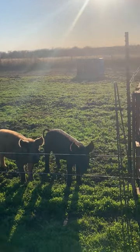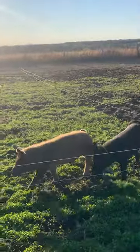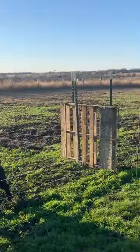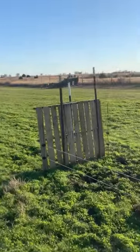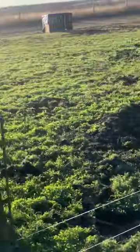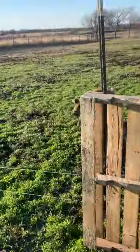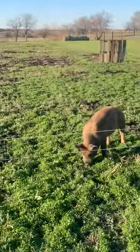Good evening from Figgy Farms. Just taking a quick video of the pigs out here in the paddock. I use these pallets to bring them in and out of each paddock. It's just a two-wire electric poly wire, and as I walk around you'll notice that they are going to follow me all the way around.